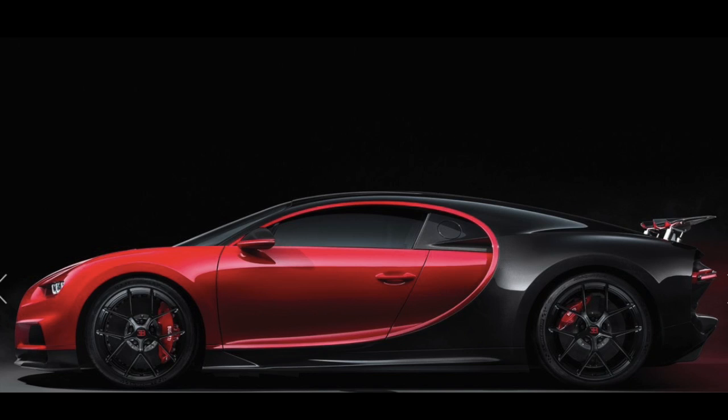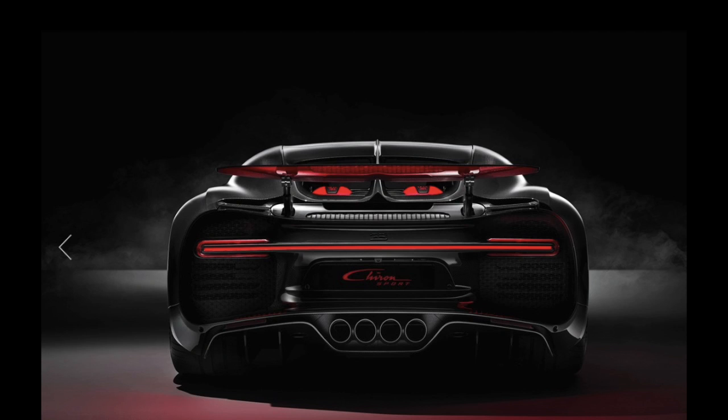Together with a drive mode rotary knob and engine start button finished in black anodized aluminium. Optionally, all trim parts can be finished with this black sporting touch, specially developed for those in search of a unique sporting character.